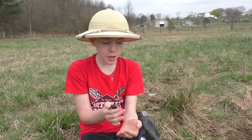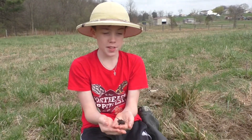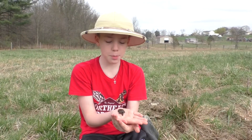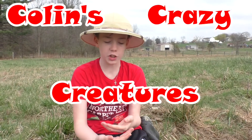So now we're going to release him in this small pond, because where we caught him is not a safe place for a turtle, especially a baby turtle. He's so cool! Thanks for watching — please subscribe to our channel, like our videos, and see you next time on Colin's Crazy Creatures.